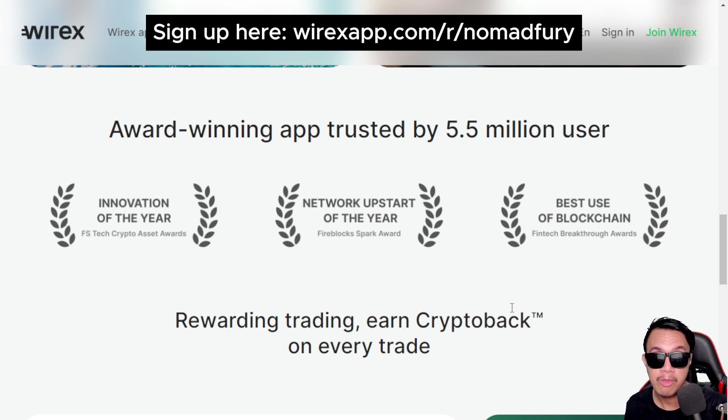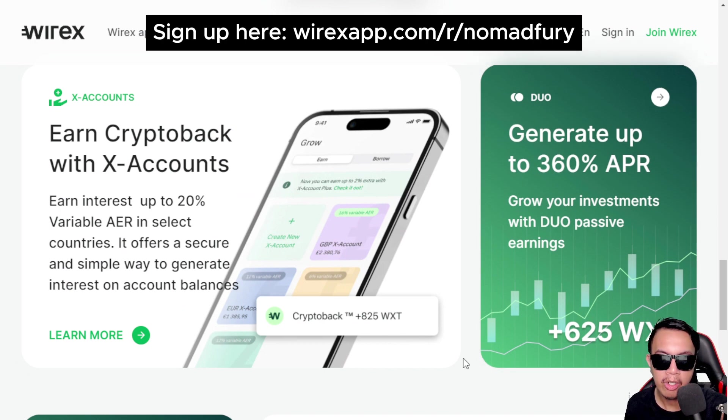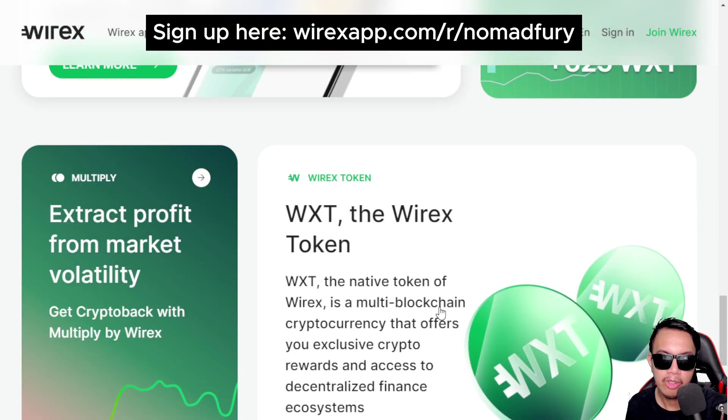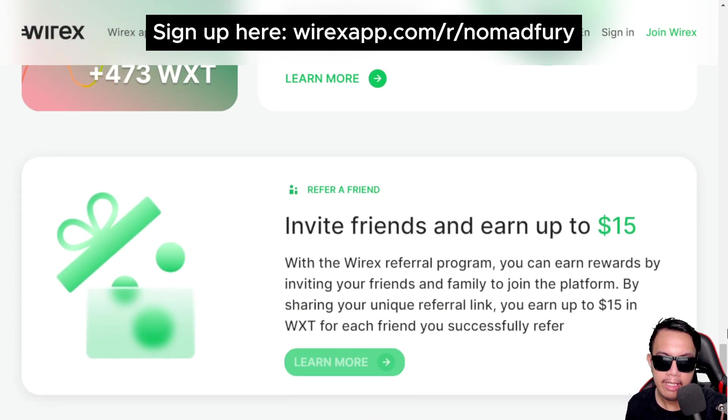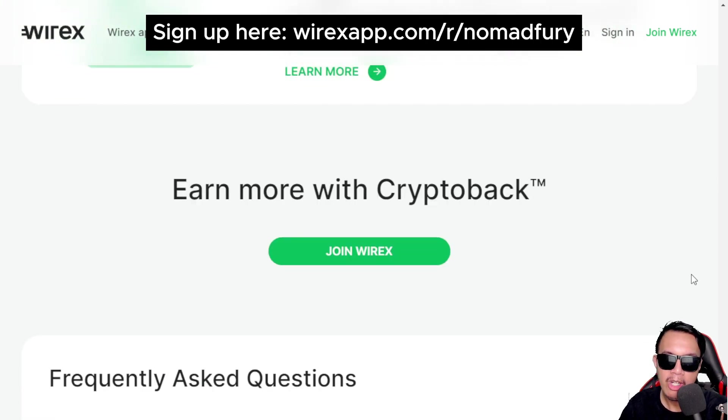It's not just about rewarding you for everyday spending — you can also be rewarded by trading. Every time you trade, you can earn crypto back with X Accounts as well, and generate up to 360% APR on the Duo feature. You can also earn up to $15 USD through their refer-a-friend program.